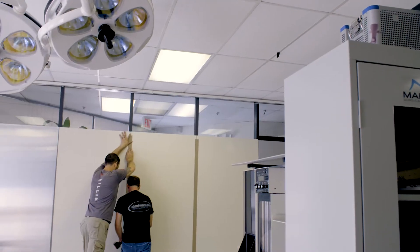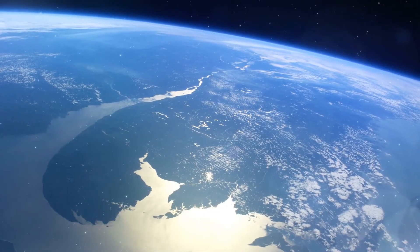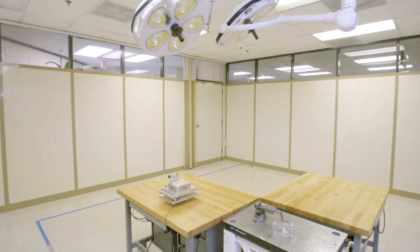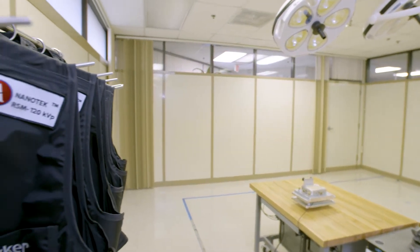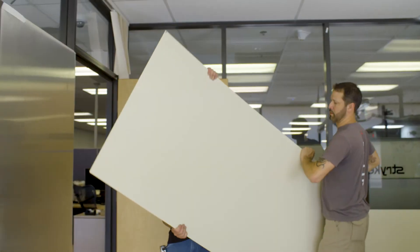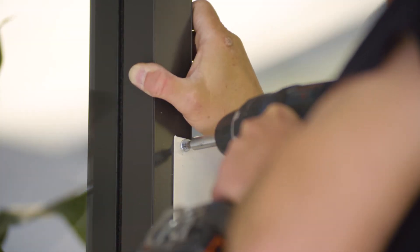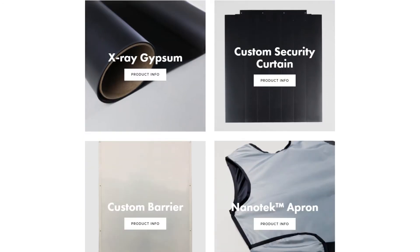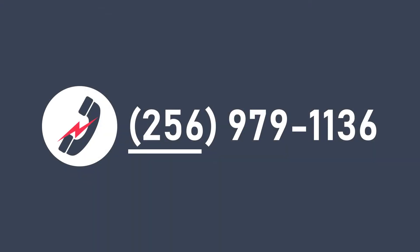Our goal at Artemis Shielding is to replace lead worldwide and provide a safer environment for our children. There is no longer a need to put the public or our environment at risk. Let the team at Artemis Shielding show you a safer solution for the public and your employees. It's time to do your part and get the lead out. Visit our website at www.artemisshielding.com for our complete product lineup, or give us a call at 256-979-1136.